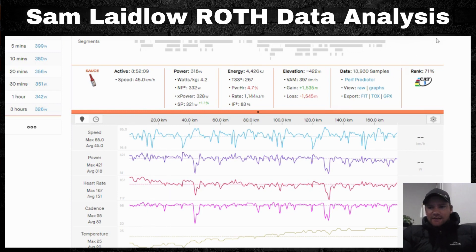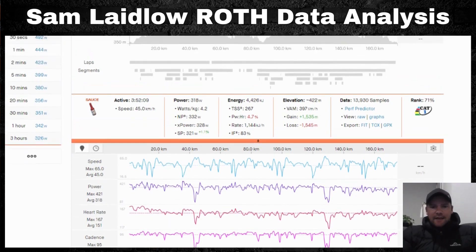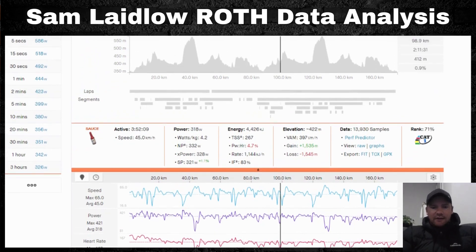Looking at the power trace — the purple line — against the course elevation: when Sam starts going up the climb, he's pushing around 400 watts, particularly at the steepest sections. You can see 421 watts over one minute at a 9.5% gradient. As it flattens off he drops slightly but is still pushing 350 to close to 400 watts over those minutes.